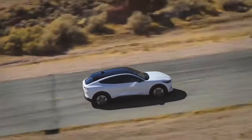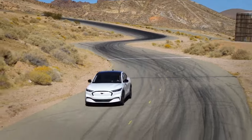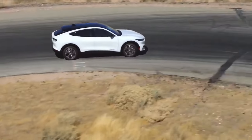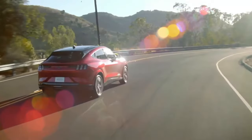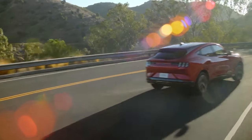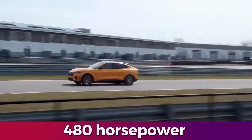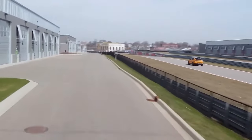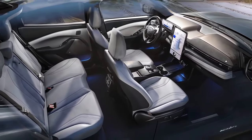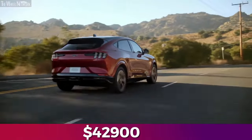Its ride is as smooth as butter, resembling the electric slide of the automotive world, but with more horsepower and fewer dance moves. Underneath the sleek exterior, two electric motors and a 91-kilowatt-hour battery collaborate to deliver an impressive 480 horsepower and a commendable range of 270 miles. With various models catering to different preferences, the Mustang Mach-E offers a thrilling electric experience starting at a modest $42,900.